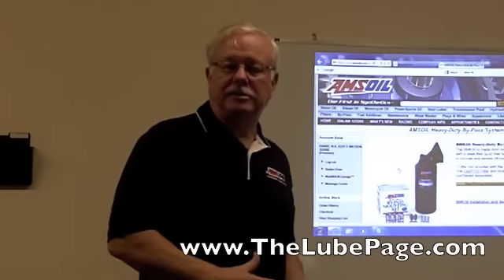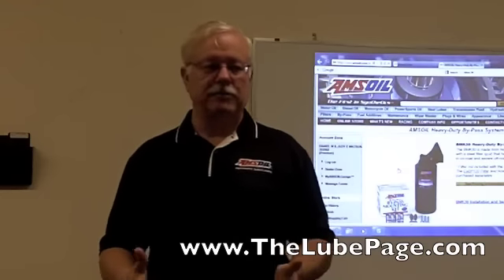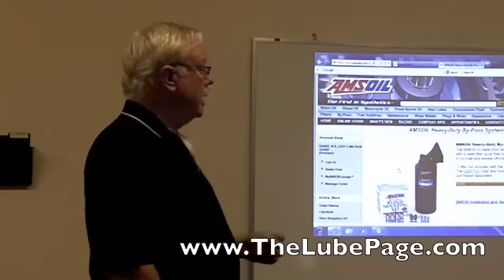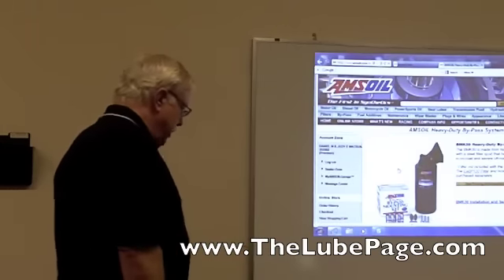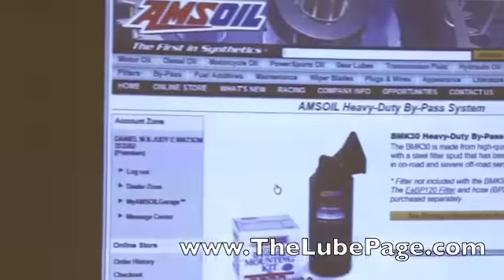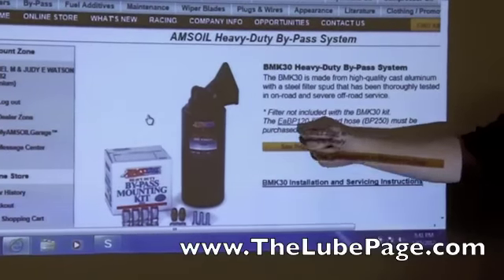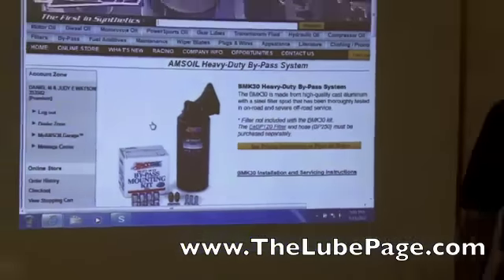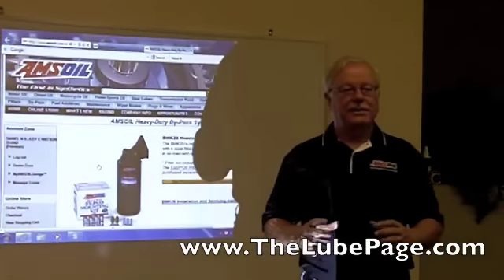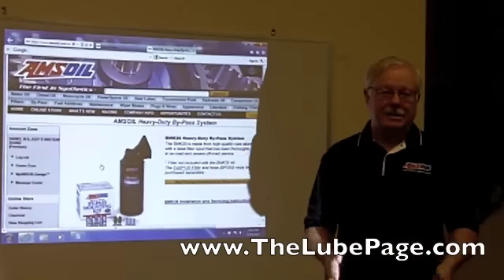First we'll talk about these filter systems a bit — what we're trying to accomplish — and then I'll tell you some of the differences for why the AMSOIL filtration system is probably the better way to go. What I've got on the screen here is AMSOIL's new BMK30 heavy-duty bypass filter with the EABP120.